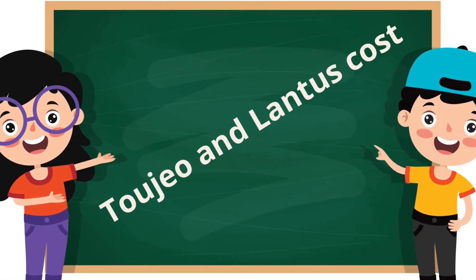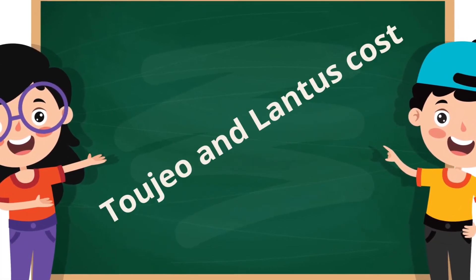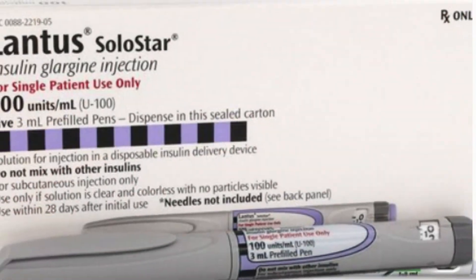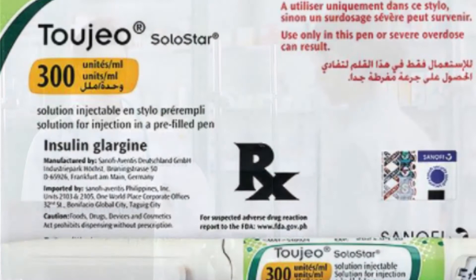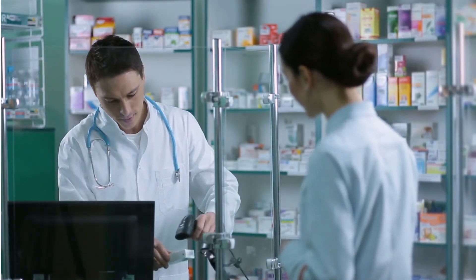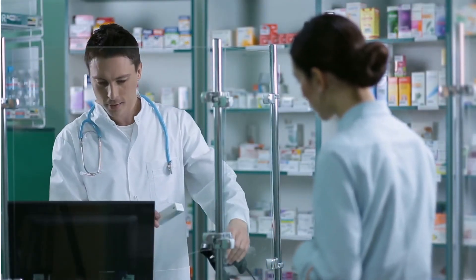2Gio and Lantus cost comparison: 2Gio is more expensive than Lantus, but its higher concentration makes it cheaper to use. You can check the price in your country by visiting a local pharmacy or online pharmacy retailers.